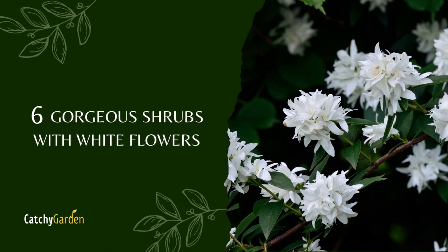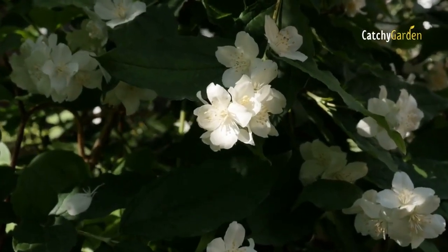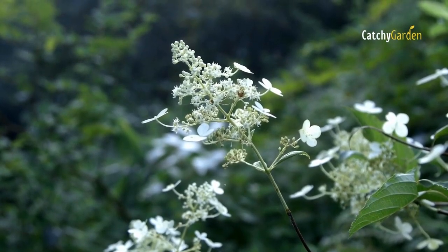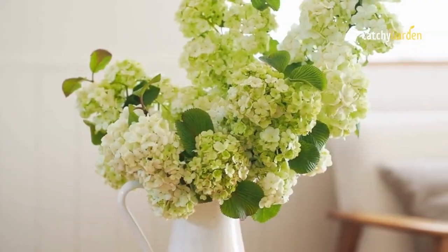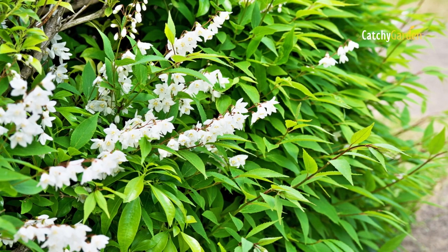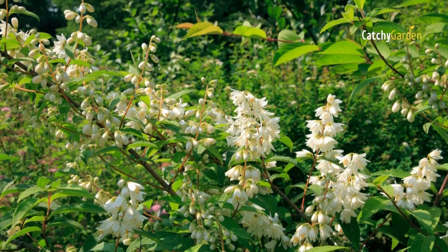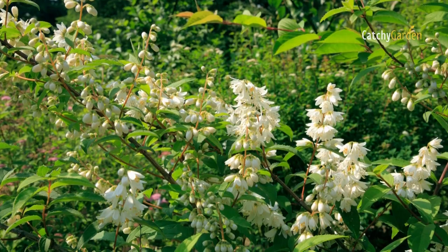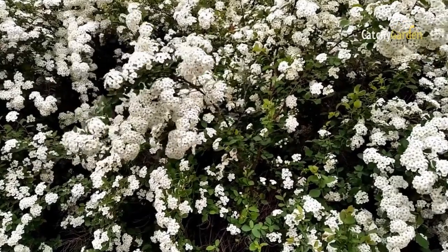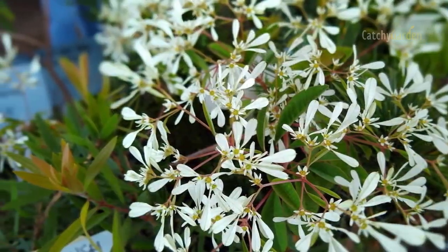White-flowered shrubs are excellent for illuminating shaded regions of the garden, and many of them also have fragrant flowers. White-flowered shrubs are a symbol of innocence and purity in landscape design, and so they provide the backbone of many moon gardens. Some white-flowering shrubs are prized for the splash of springtime color they bring, while others hold back some of their splendor until the autumn months. Here are six excellent options to consider.